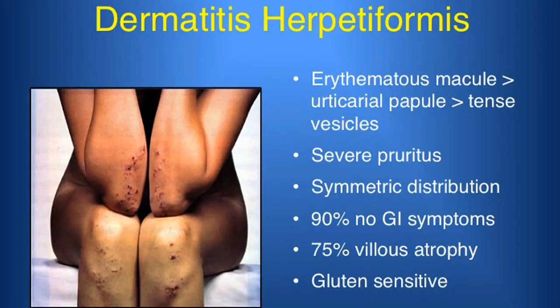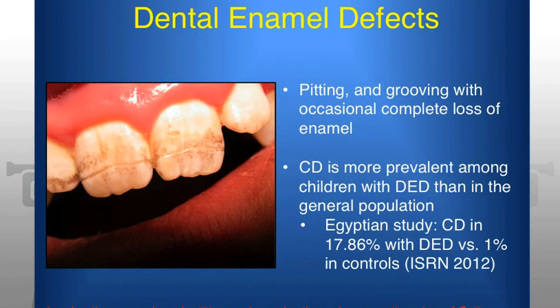Dr. Porto says although symptoms of the disease can come in many forms, more information and proper testing is coming out to determine treatments and raise awareness. The disease is so variable in what the symptoms are, and I think part of it is we're just thankfully thinking about this disease more, so hopefully we'll be diagnosing people much earlier versus having them go through a lot of uncertainty for so many years.